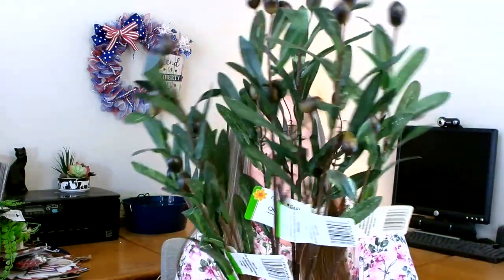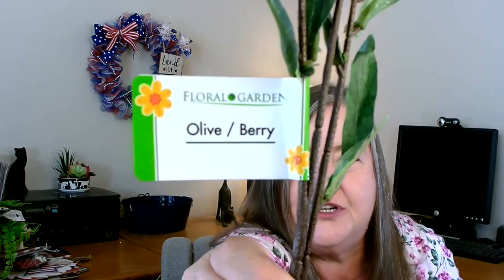I found something brand new that I've never seen before at Dollar Tree — these beautiful olive branches. A single one has about four olives and about three main stems. I picked up about six because there's not a whole lot, and this is one of those things I may never see again. It is called the Olive or Berry Branch by Floral Garden. I would most likely use these in fall, but when you see it at Dollar Tree you've got to pick it up.